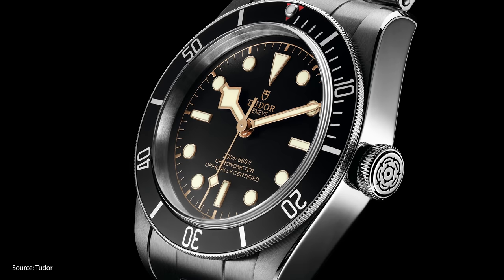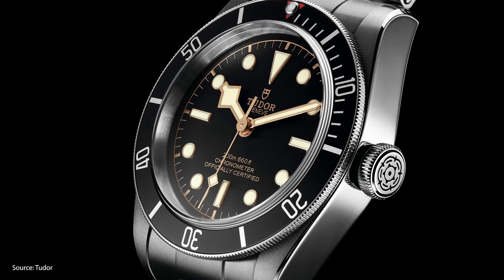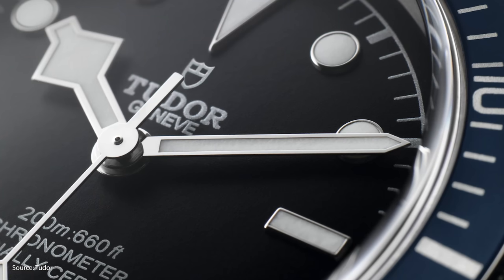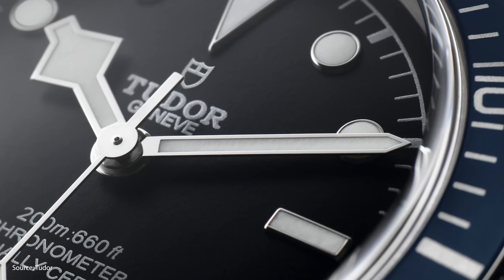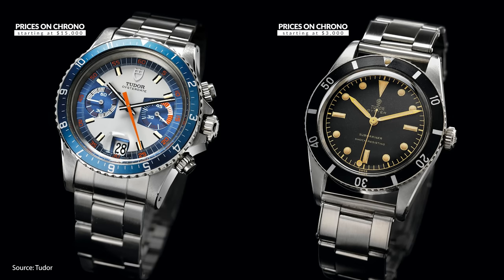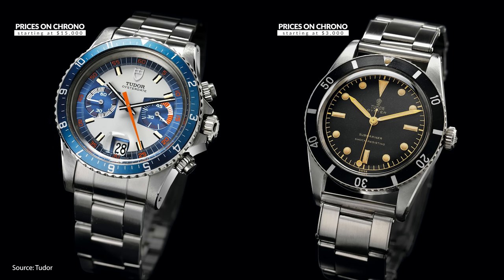True to its mission, Tudor sells for a few thousand dollars but will last you a lifetime. If you're a watch enthusiast looking for a daily driver that doesn't cost the price of a car, Tudor should be on your list. Select vintage models like the Monte Carlo or the Submariner sell for five-figure sums, but Tudor also offers modern equivalents of these watches at approachable prices for everyday collectors.